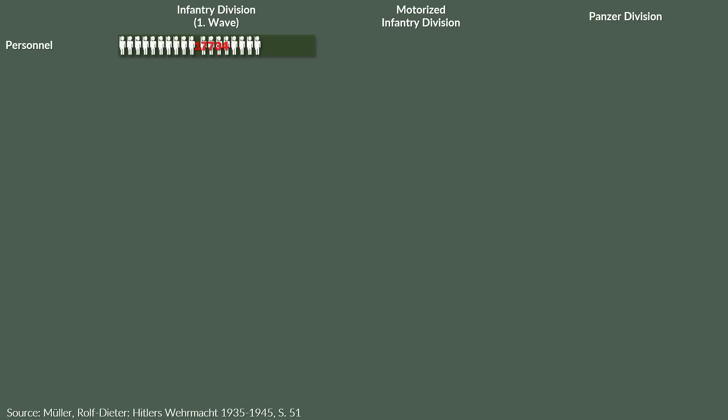Let's take a look at an infantry division of the first wave, or Erste Welle, which were the most mobile German infantry divisions, a motorized infantry division and a panzer division. In terms of total personnel, the infantry division had almost 18,000 men, the motorized 16,000 men and the panzer division 12,000.